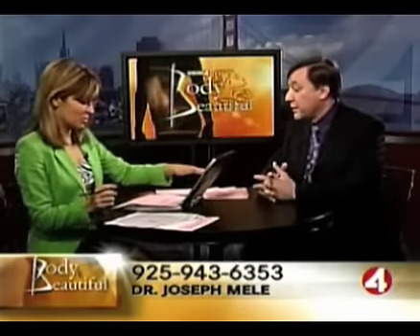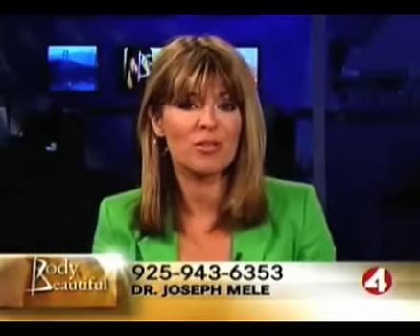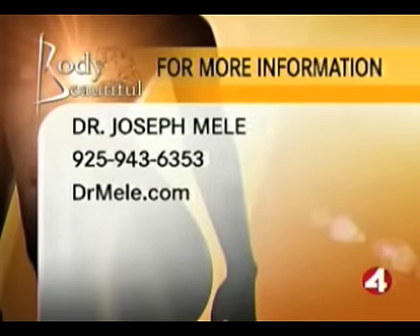We've got calls stacking up and you also brought some pictures — let's go to a quick break. For more information about Dr. Joseph Mele, you can call 943-6343 or go to DrMele.com. Let's go through the pictures quickly. This is a standard breast augmentation. You can see she had some volume beforehand and a little bit of what we call pseudoptosis — the breast is sagging but it's just the breast tissue, not the nipple placement. She's up maybe one size. Looks pretty natural.